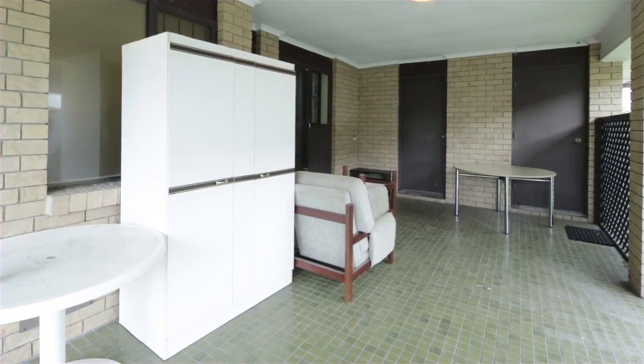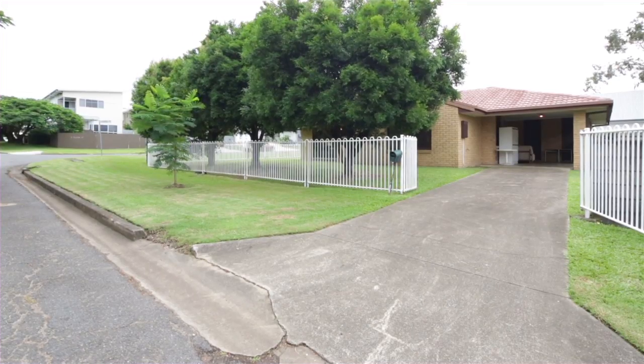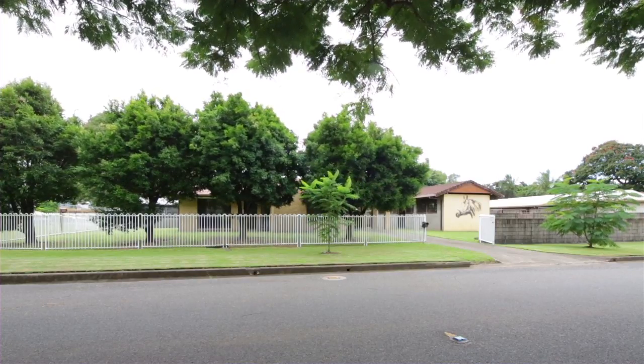Located close to Hendra State School and local transport, plus you are less than 10 kilometres to the CBD and Brisbane Airport. The owners have moved out and we are selling.